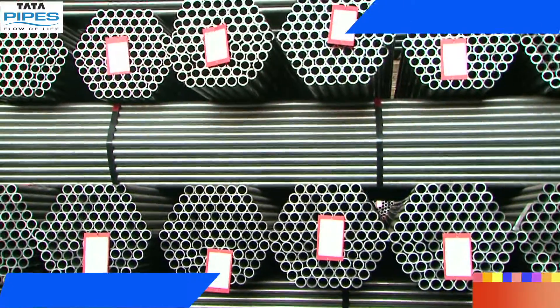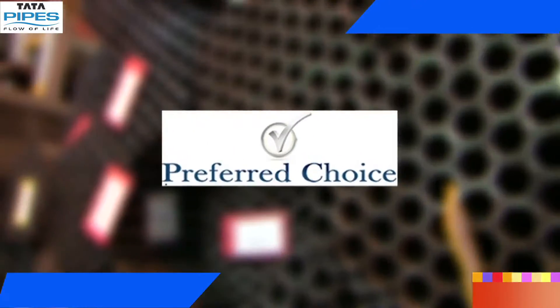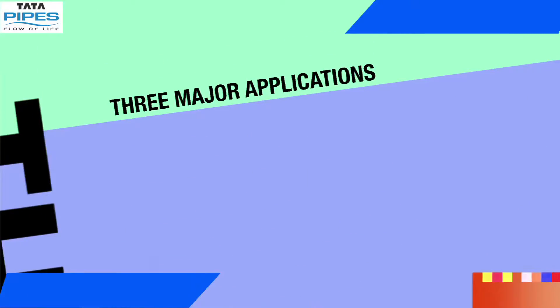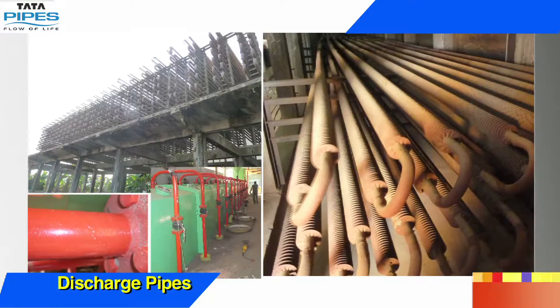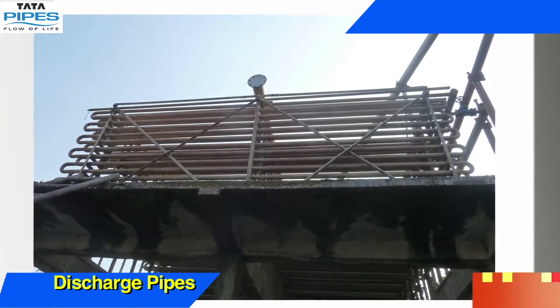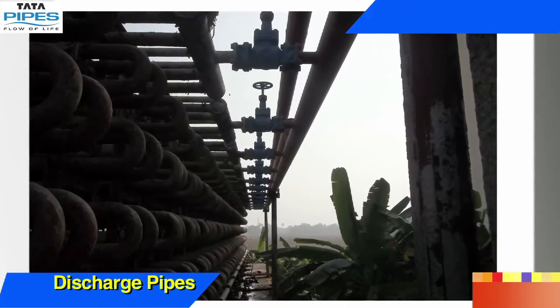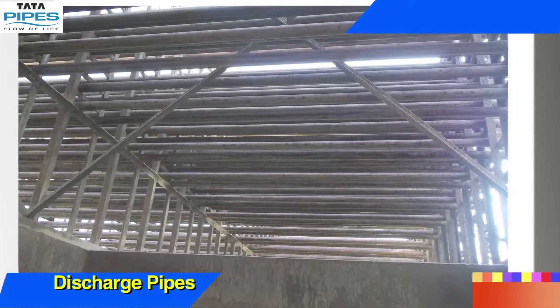The inherent attributes of Tata pipes ensures that it remains the preferred choice of pipes in India. Three major applications in cold storage are discharge pipes. With an inherent capacity to withstand a wide span of working pressure, our steel pipes are ideally suited for transmitting superheated ammonia vapour from compressor to condenser pipes, ensuring minimal pressure drop during transmission.